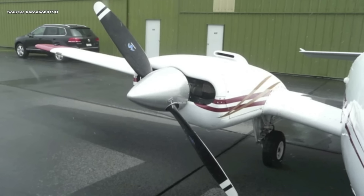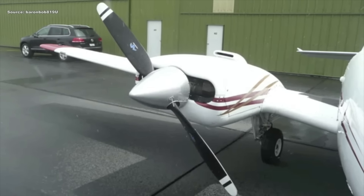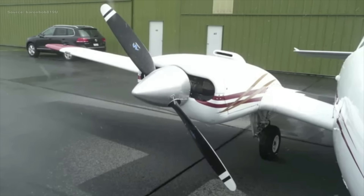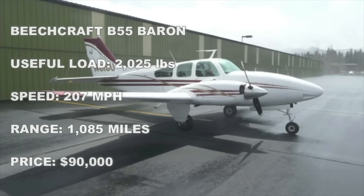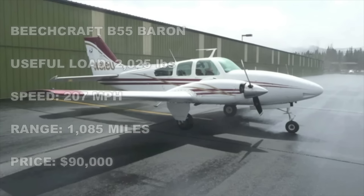How much does the Baron 55 cost? If you look hard enough, you can find the early models for as low as $60,000. But generally speaking, to find a nice aircraft in really good condition, you're looking at between $90,000 to $99,000 — just right under $100,000 for the early models. Anywhere from 1962 to 1969 models, you can pick one up for right under $100,000.